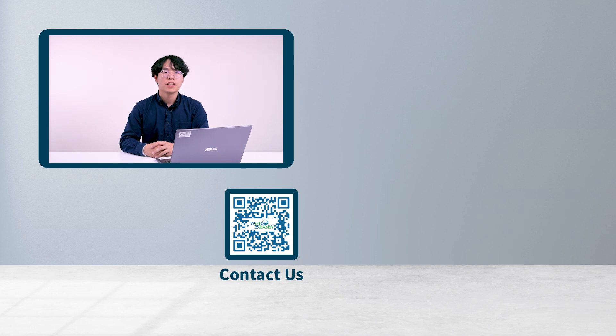Thank you for watching. If you would like to learn more about new health perspectives, please leave a comment below and subscribe to our channel. Don't forget to turn on notifications to stay updated with our latest videos. See you!